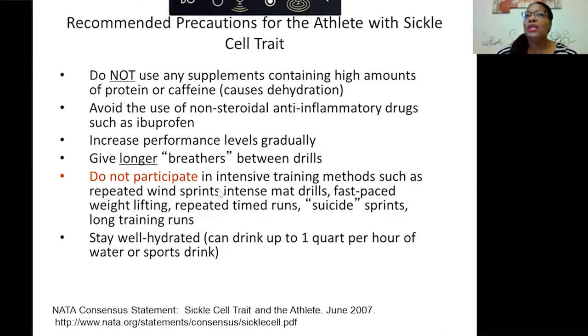With sickle cell trait, there are some other considerations: if you have diabetes, leg ulcers can be worse. Also, if you were to have a traumatic blow to the eye where blood vessels are compromised, you can have continuous problems with that eye when you have sickle cell trait.